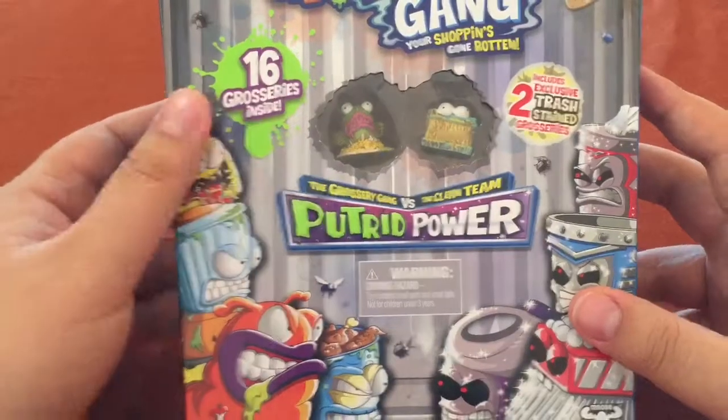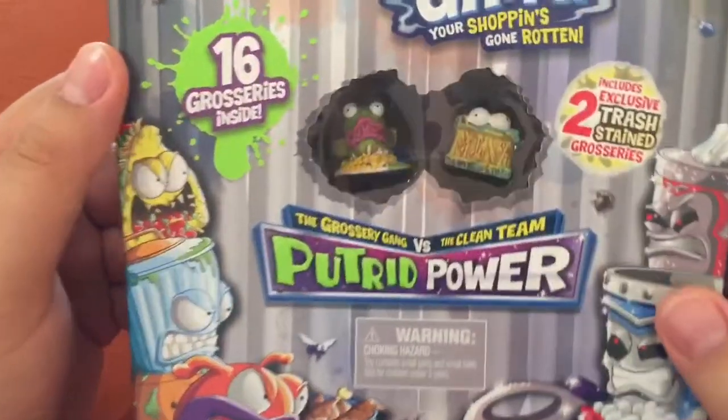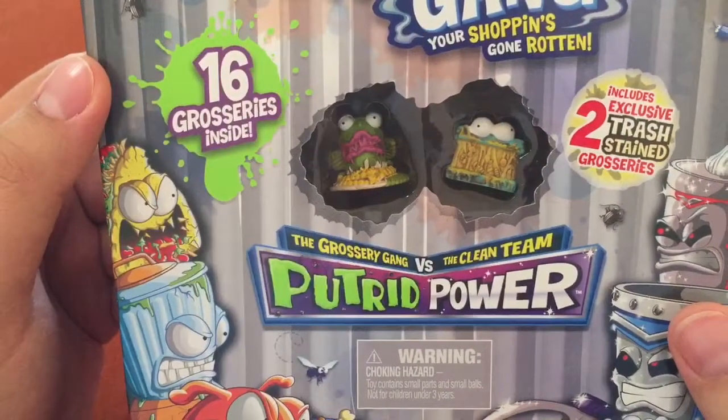It's got 16 items and two of these exclusive trash stained, and those are right up front. Those look great.